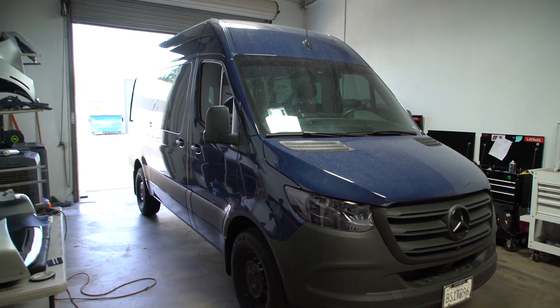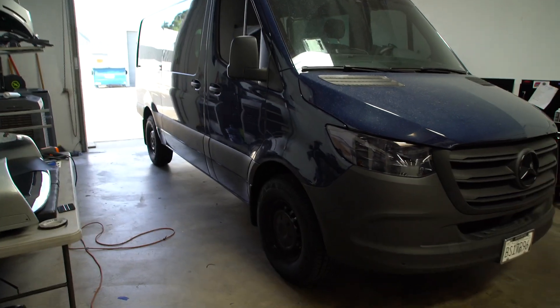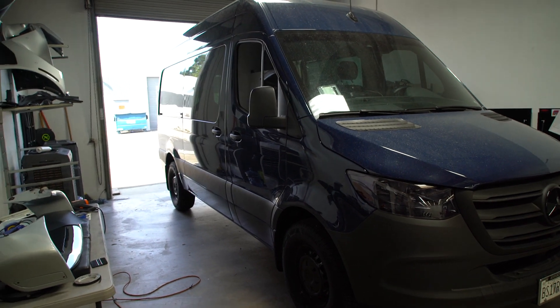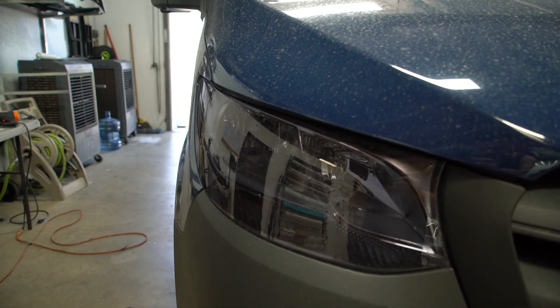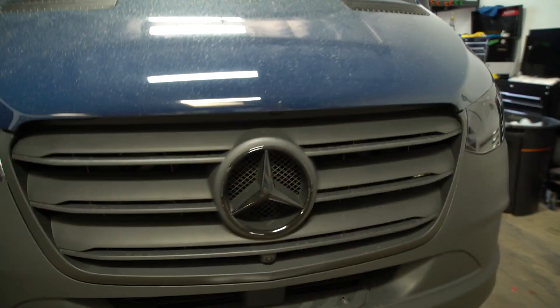We got a brand new 2021 Sprinter van — a little dirty right now, it's been sitting outside for a while. Got it in a really nice blue, I'm really happy with that. Since I bought it I've done a couple things here and there but nothing crazy. First thing I did was smoke out the headlights with some PPF, which just gave it a nice cool look, and then I blacked out the Mercedes emblem.